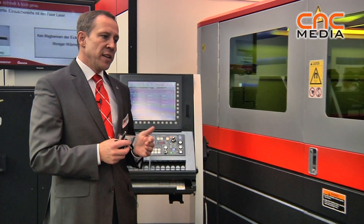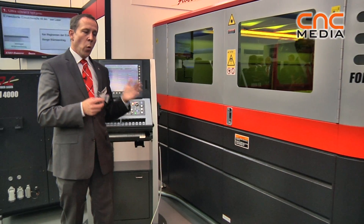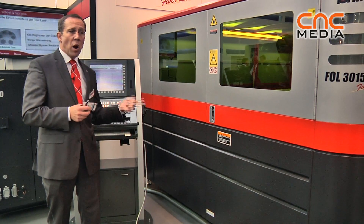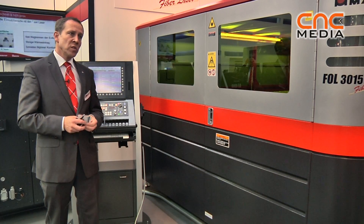Fiber laser may not replace the actual CO2 lasers, but it's a really good add-on to the CO2 lasers. We can produce parts that are right now not possible to cut with the CO2 laser, and we can do it much faster. So it's just a question of what the customer wants us to do.